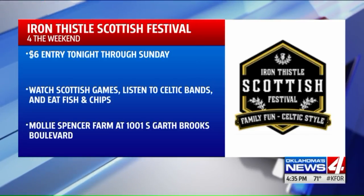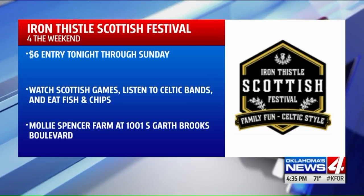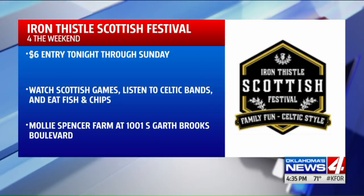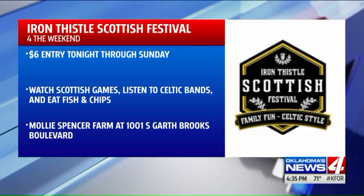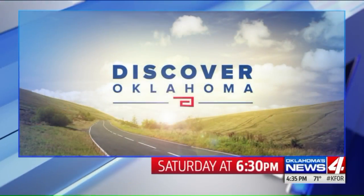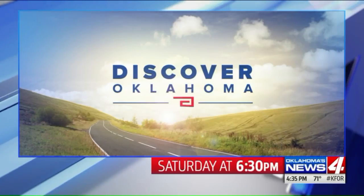You can also celebrate Scottish culture at the Iron Thistle Heritage Festival and Highland Games in Yukon all weekend. $6 will give you entry to Scottish games along with Celtic bands and dances — and don't miss the fish and chips. There's food everywhere you go. Discover Oklahoma airs each Saturday at 6:30 right after our newscast.